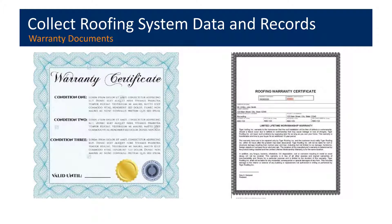Warranty documents should be kept in the maintenance file. These will have the names of the roofing materials manufacturer, contact information, the name of the installing contractor, the size and area under coverage, and limitations about what's covered in the warranty.